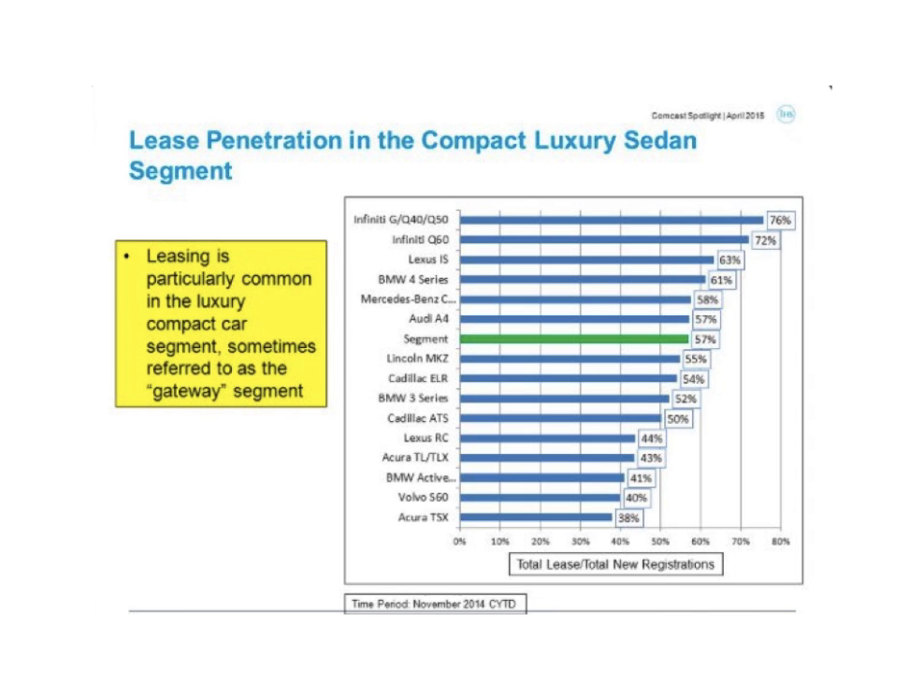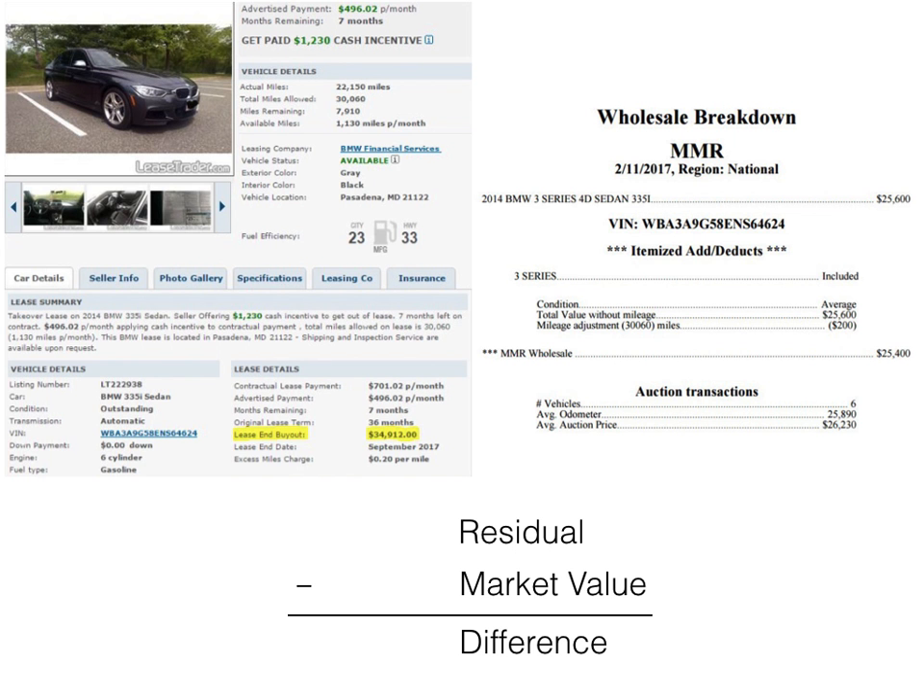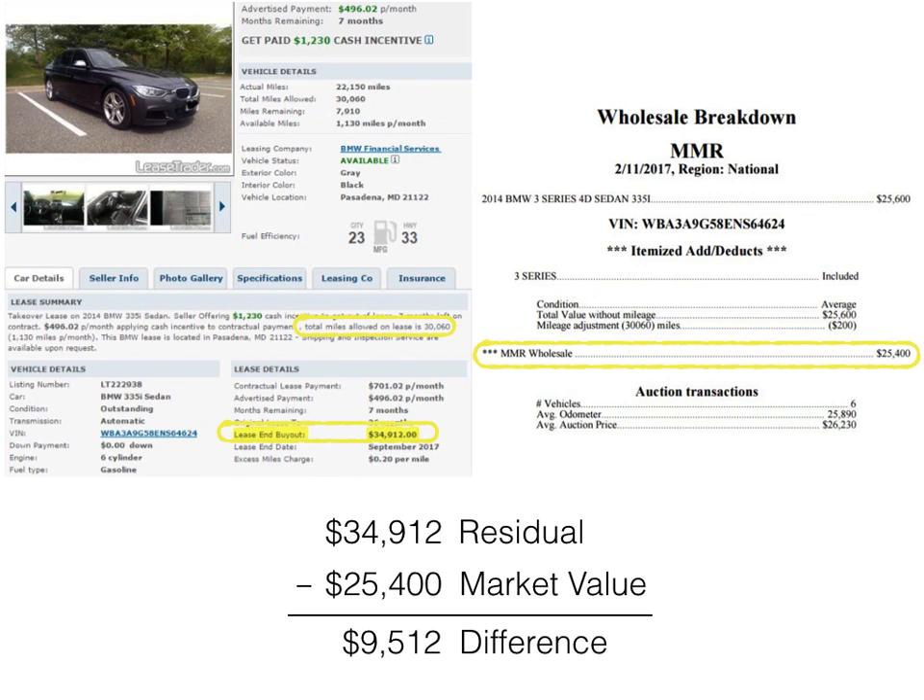This is not an Infiniti-specific problem. Here's a look at the models with the highest lease penetration numbers — the majority of these leases are held by captive lenders, for example Ford Credit, Infiniti Financial, and BMW Financial Services. BMW used a residual of $34,912 on this vehicle with 30,060 miles allowed. That same vehicle has an average auction transaction value of $25,400 with 30,600 miles — a $9,512 difference in what BMW thought the vehicle would be worth at lease end and its current market value. This particular lease has an additional 7 months till maturity.